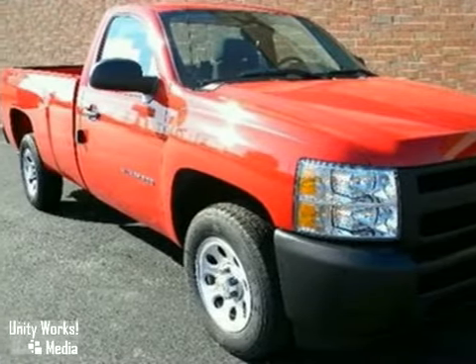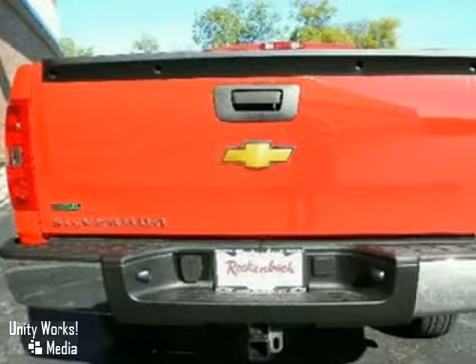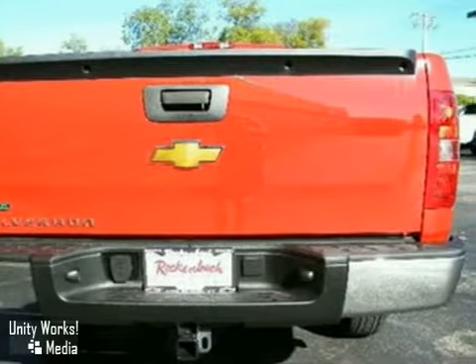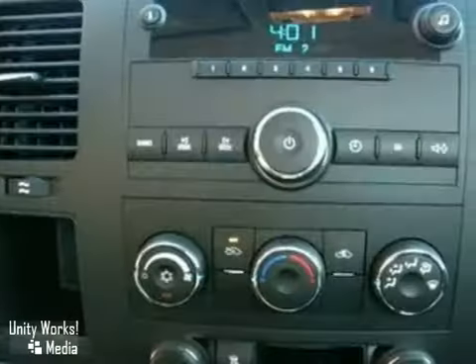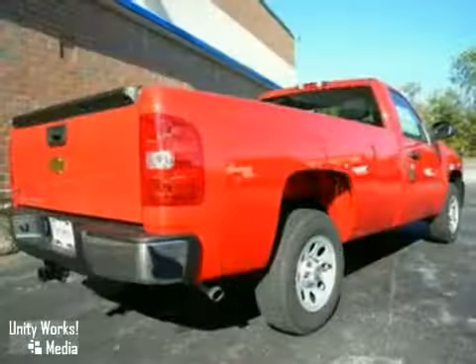Here's a nice 2011 Chevrolet Silverado 1500. It has anti-lock brakes and air conditioning. It also features a multi-function steering wheel and cruise control. Add to that intermittent wipers and tinted glass, and you have an attractive vehicle looking for a new home.